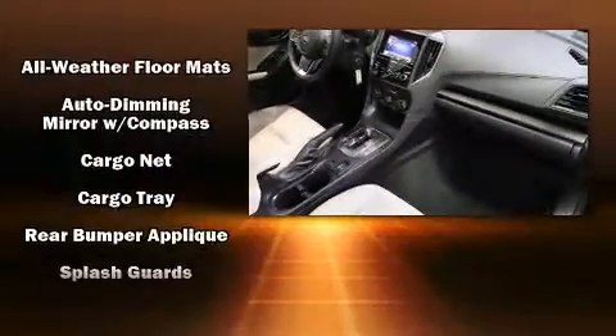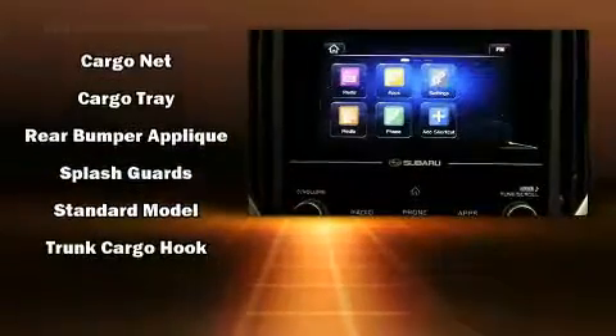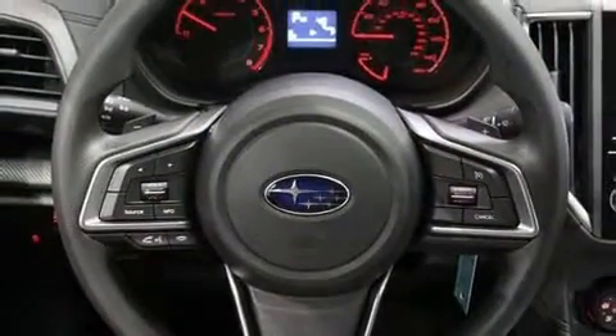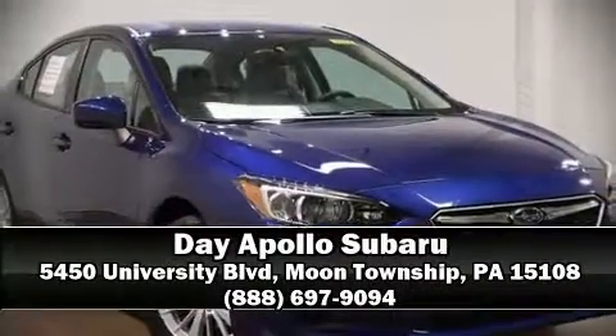Four-wheel disc brakes with ABS. This car was designed with safety in mind, allowing you to drive with even greater assurance. Our sales staff will help you find the vehicle that you've been searching for — stop in and take a test drive.